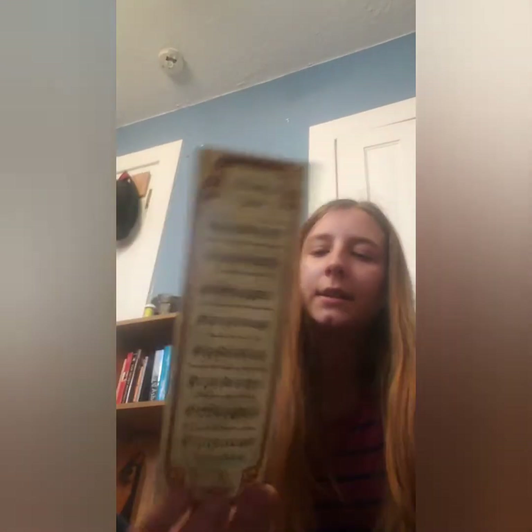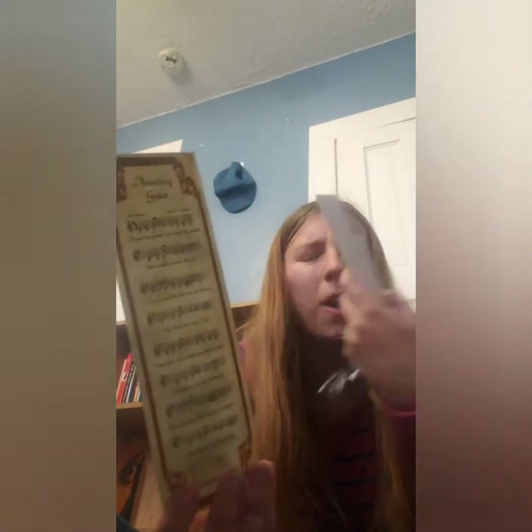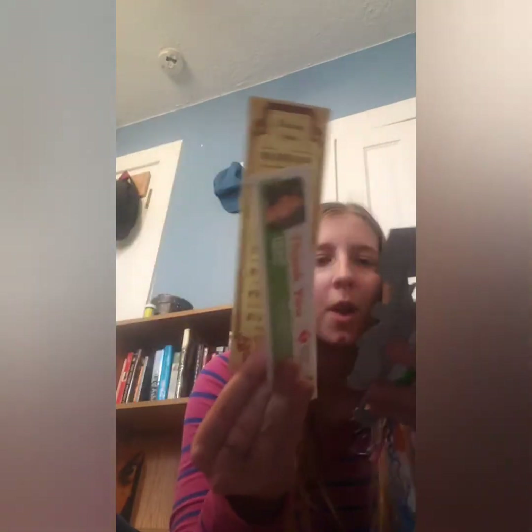This next one is 'Amazing Grace' — Guideposts. I don't remember how I got this one; I've just had it for so long. It's got the Amazing Grace song on it.